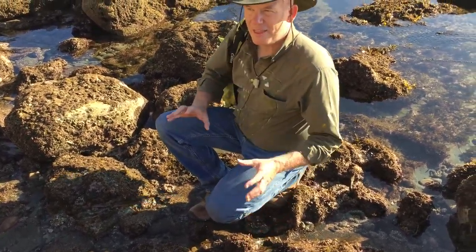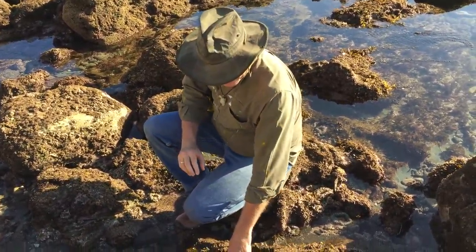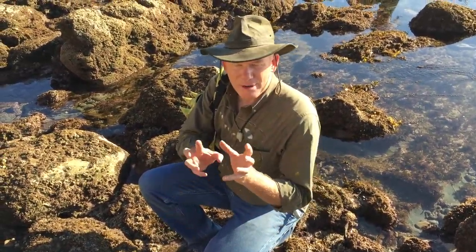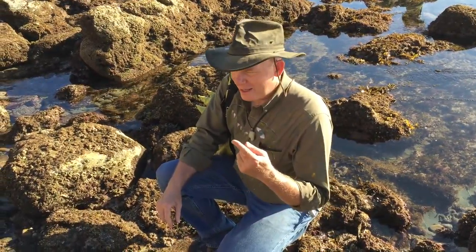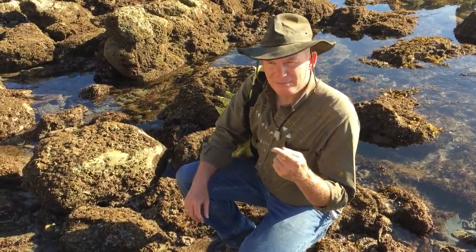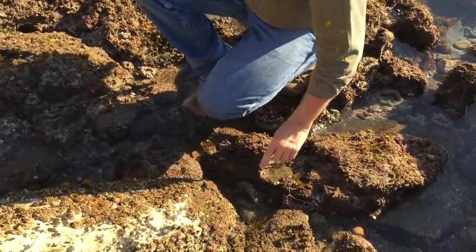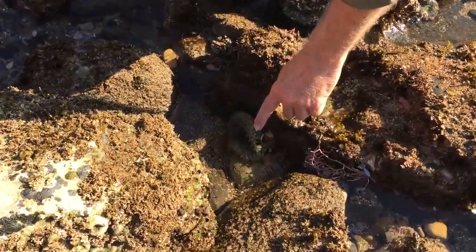In this case their tentacles are out here to actually grab any little fish or little crab that comes near them. So if I bring my finger to them they'll try and sting me. However, luckily our skin is slightly thicker than their needles, so here we go.